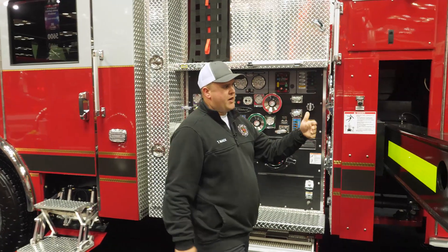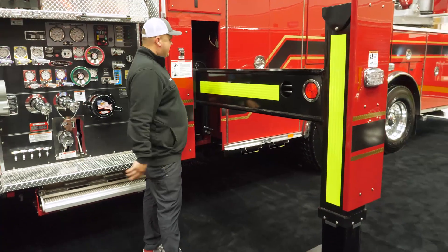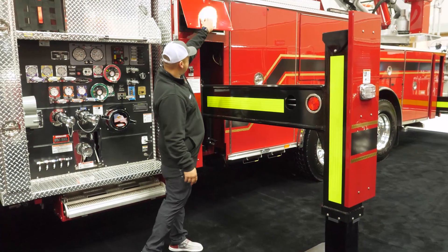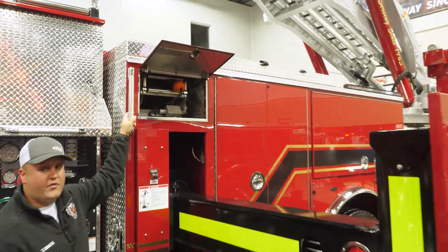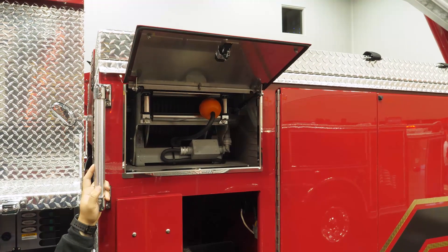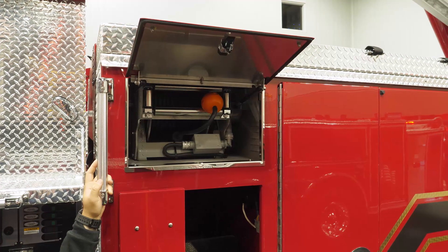We've got two sets of H-style jacks or outriggers coming off this truck, with an overall 18-foot jack spread at full stance. It is capable of being short-jacked as well. Up here we have our cord reel — it's a 200-foot cord reel that we're going to use to power tools, electric fans, or other utility equipment on scenes of fires, which runs off the six-kilowatt generator that we have on the other side of the truck.